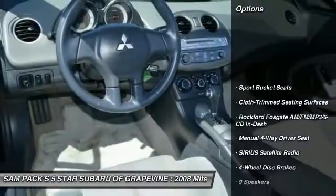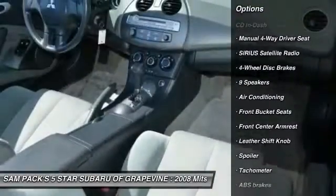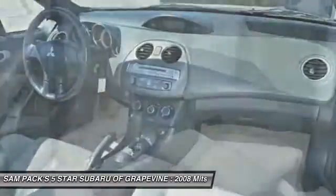Here are some of this vehicle's great options: dual airbags, air conditioning, alloy wheels, power steering, four-wheel disc brakes, fog lights, rear window defroster, CD player, security system, and power windows.